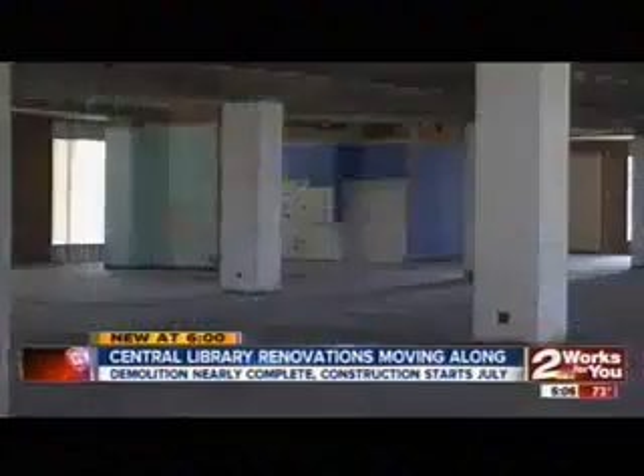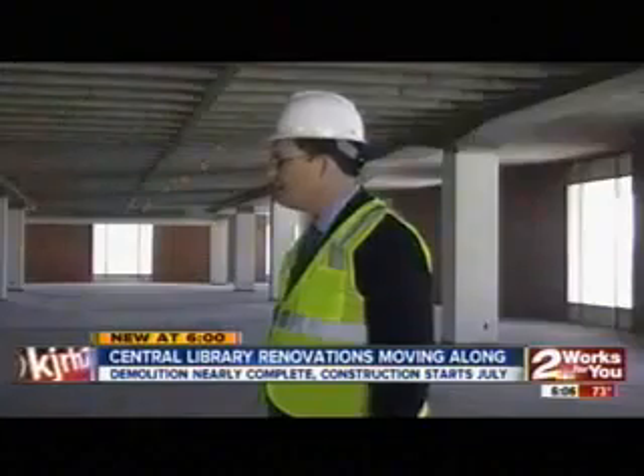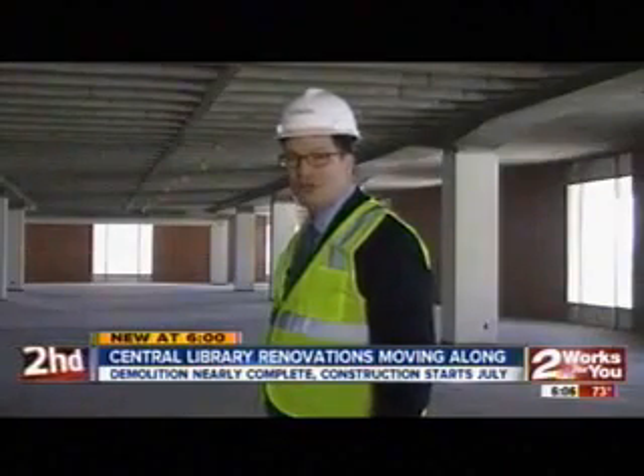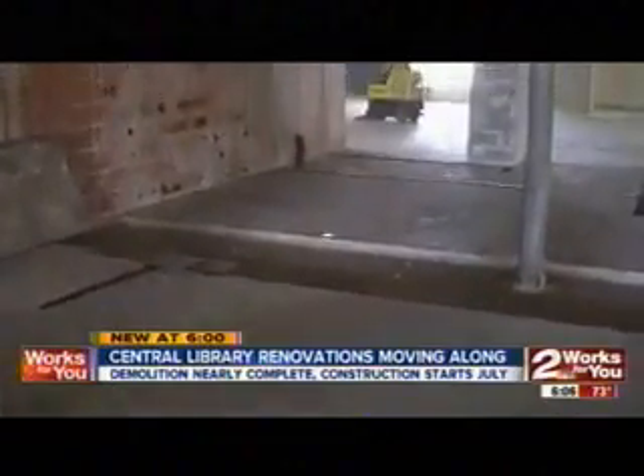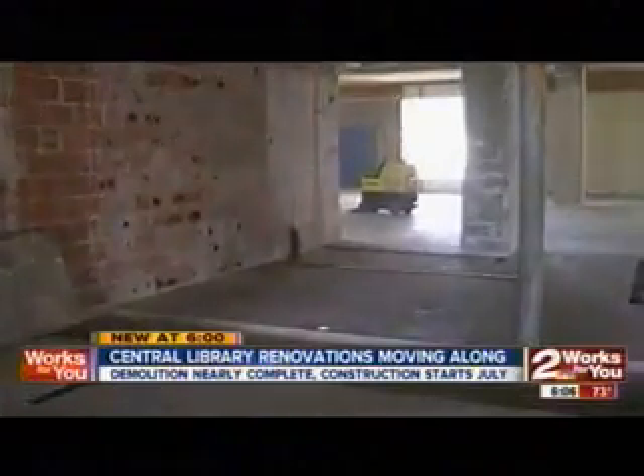Today, local city-county library leaders are giving us all a sneak peek. It's well-loved, well-used, and a little well-worn, so it was time for a makeover.